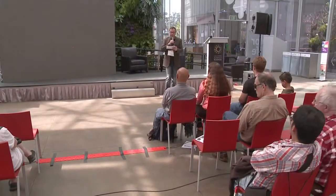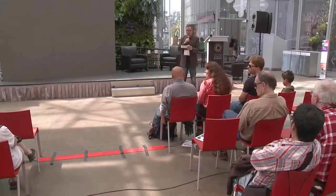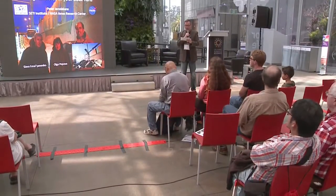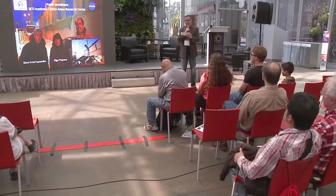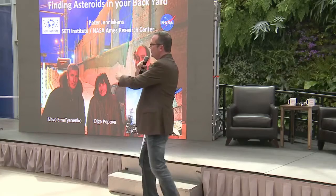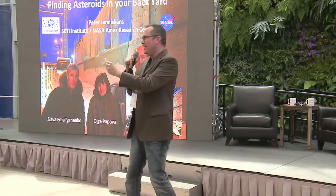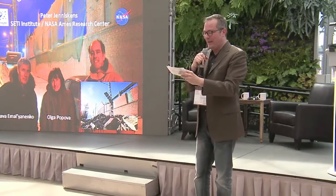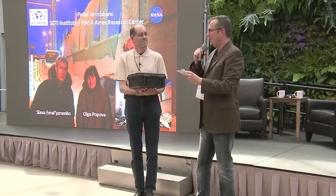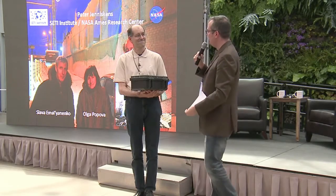Our next presenter is Dr. Peter Jodoskins, who's an expert on meteor showers and author of the 790-page tome Meteor Showers and Their Parent Comets, which predicts good meteor showers for the next 50 years. Peter is best known for his recovery of fragments of asteroid 2008 TC3, and has also dived into the Chelyabinsk region in Russia shortly after the 2013 incident. Please welcome Peter Jodoskins.